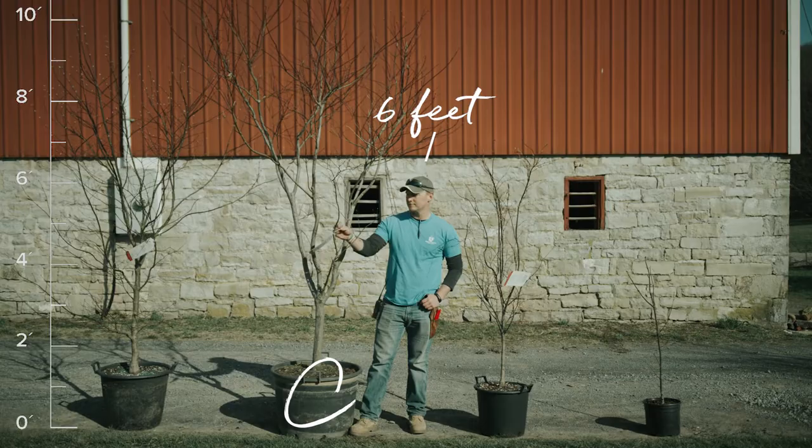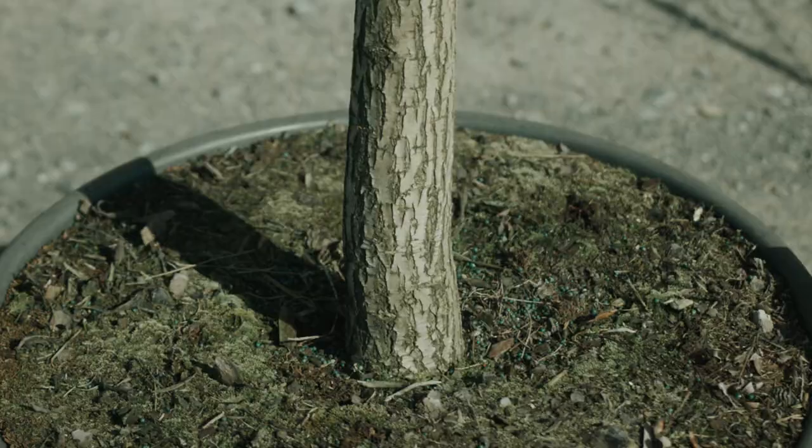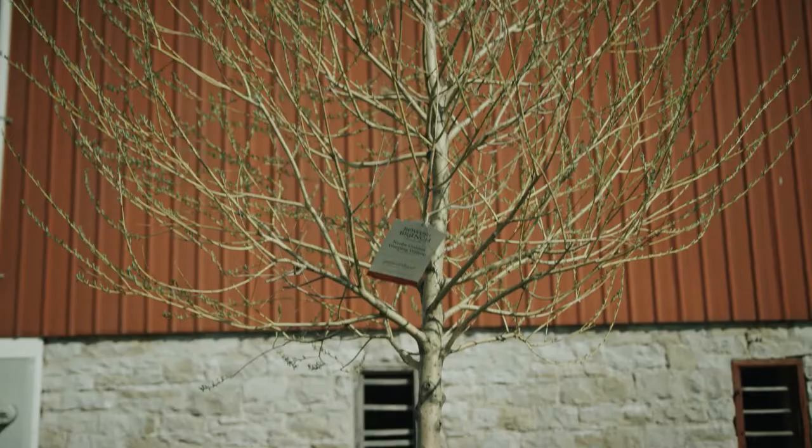Size C will provide you with immediate impact in your landscape. These trees are very substantial — fully branched with a trunk size that is already at least two inches. These are the trees that are going to wow your neighbors.